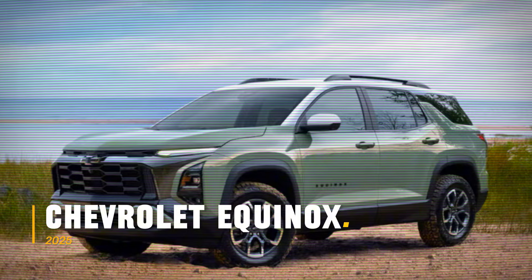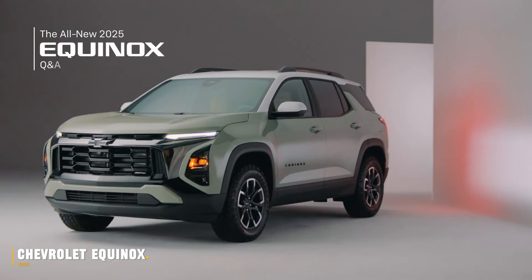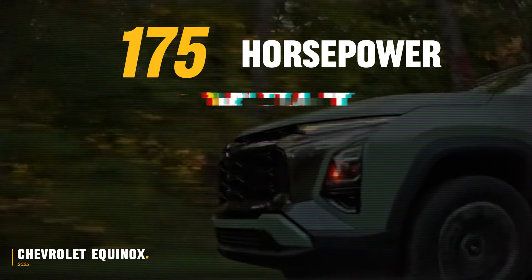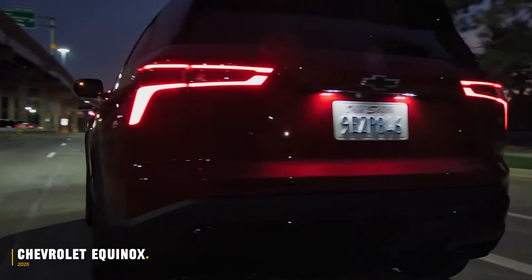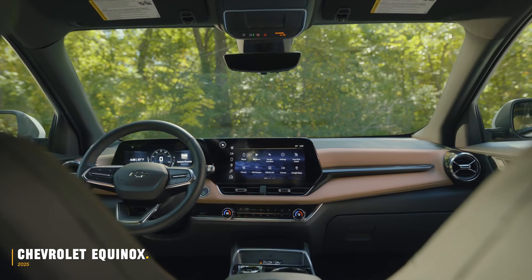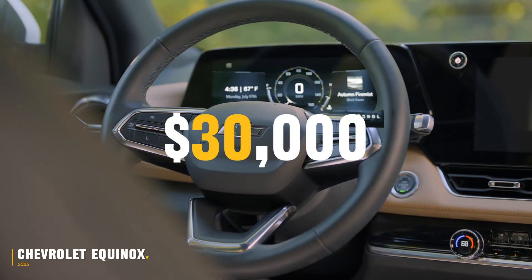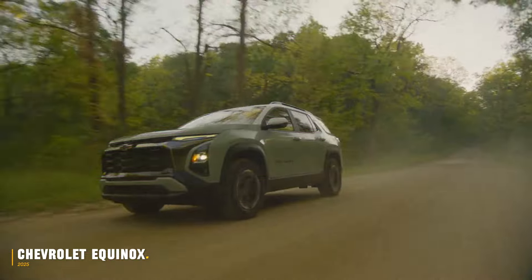The 2025 Chevrolet Equinox steps into the market with a new stylish look and more practical functionalities. It features a 1.5-litre turbo engine with 175 horsepower and 203 pound-feet of torque, along with an all-wheel drive option. The exterior is bold with a two-tone roof and all-terrain tires, while the interior offers comfort with sueded microfiber seating and ample storage options. With a starting price just under $30,000, the Equinox also boasts a towing capacity of up to 1,500 pounds, making it an adventurous choice.